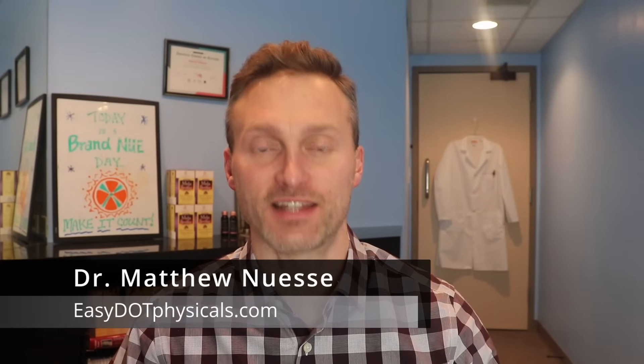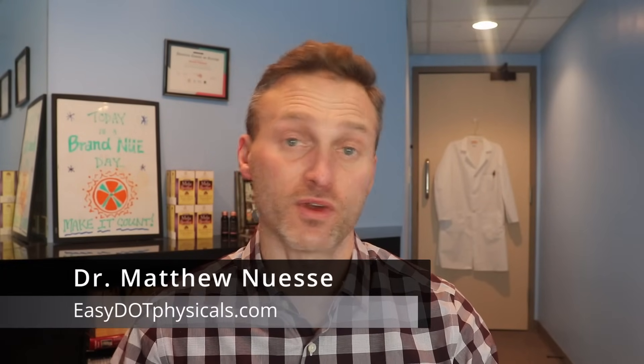Hey everyone, Dr. Nussi from EZDOTPhysicals.com back again with another video. In this video, I hope to clear up a lot of the misconceptions about the accuracy of at-home drug tests. These drug tests that you can get on Amazon or at Walgreens are very cheap, they're easy to use, and you do it in the privacy of your own home — but how accurate are they?